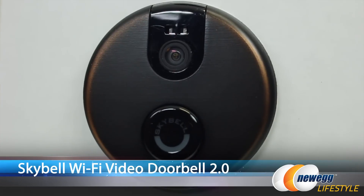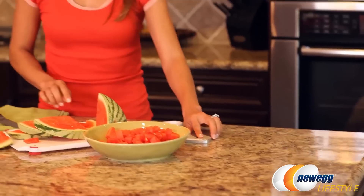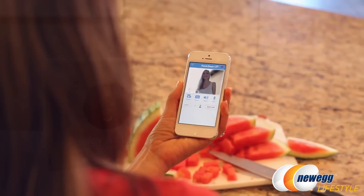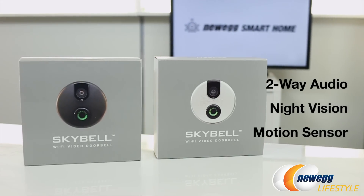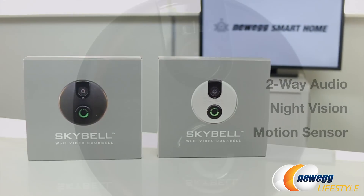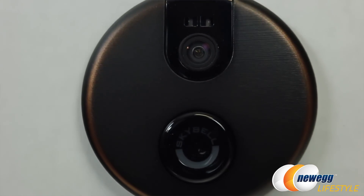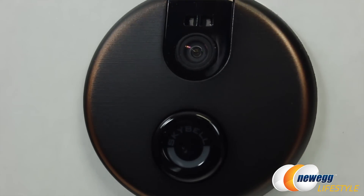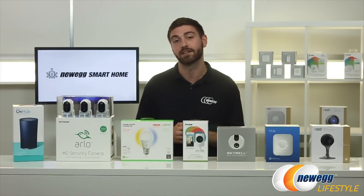This is the SkyBell WiFi Video Doorbell 2.0. Knock-knock jokes will never be the same because you can see live who's at your front door anywhere on your smart devices. This comes in black and silver, has two-way audio and night vision so you can hear and talk back, it records your activity history, has motion sensor trigger alerts, and comes with a free theft guarantee replacement. You'll record anyone trying to take off with your SkyBell, so I find that highly unlikely, but still necessary.